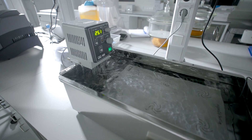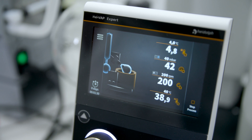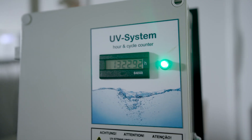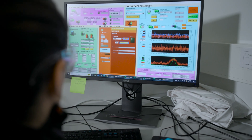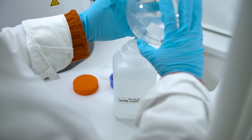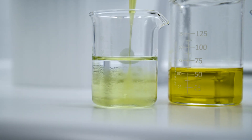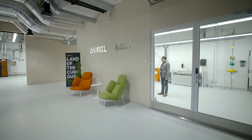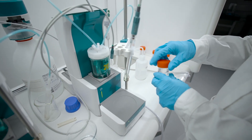In conclusion, the LUT laboratory in Lahti is a vital component in the research and development of bio-based and fiber products. With its state-of-the-art equipment and skilled technicians, it can perform a wide range of tests and analyses to ensure that products meet industry standards and customer requirements. Research in Lahti is made possible by Andritz and the Marjatta and Eino Koli Foundation.